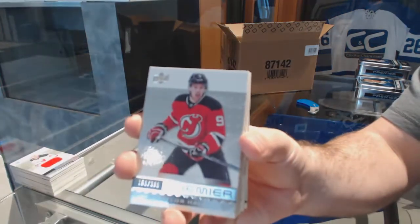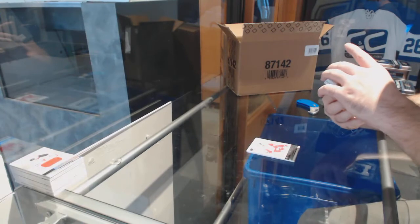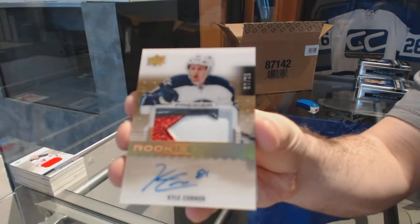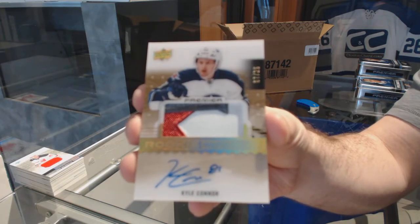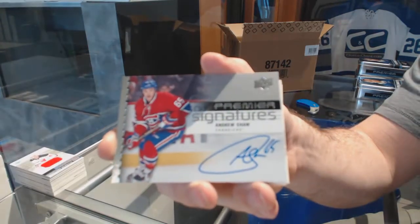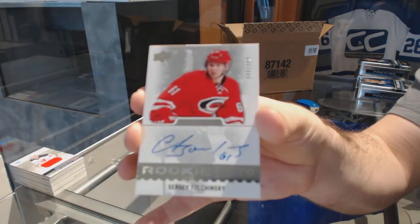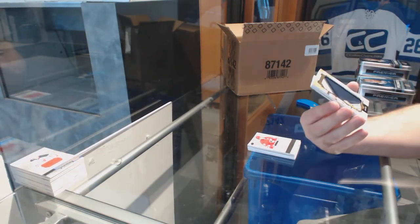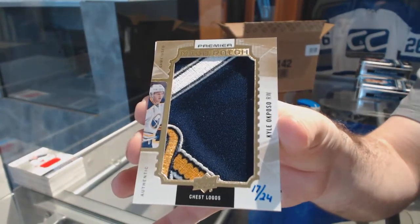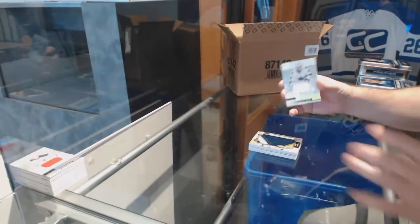We've got a $3.99 Taylor Hall base, Tyler Bertuzzi $2.99. We've got number 25 three-color gold Rookie Auto Patch — Kyle Connor, out of 25. We've got an Andrew Shaw Premier Signatures. $3.99 Sergey Tolchinsky Rookie Auto. Number 24 Mega Patch, Kyle Okposo — pretty much the handle and a bit of the sword. Out of 24. And a Rookie Jersey of Kevin LeBlanc.